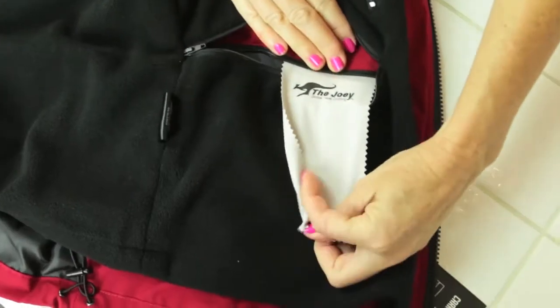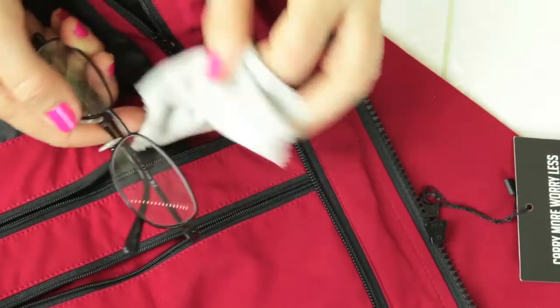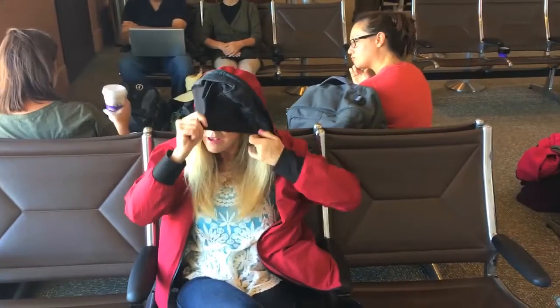There's an eyeglass and sunglass pocket with a microfiber cloth so you can clean your glasses every time you take them out. There's also a built-in eye mask to sleep in darkness on your trips.